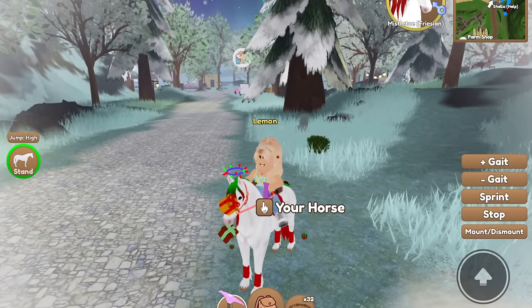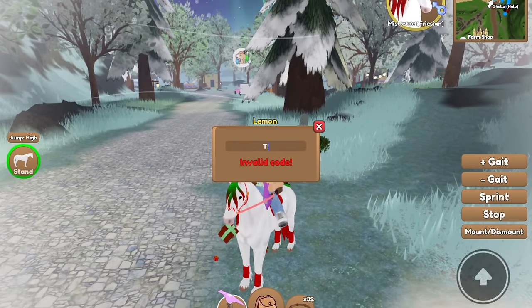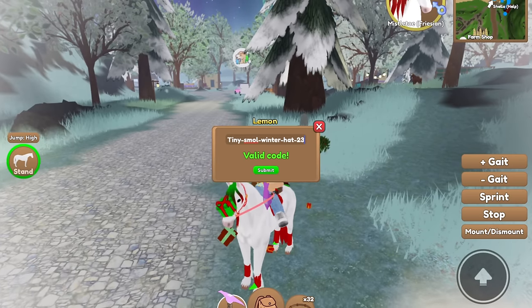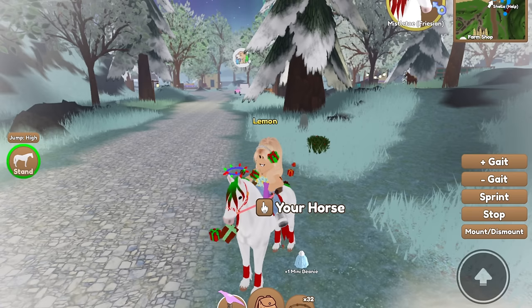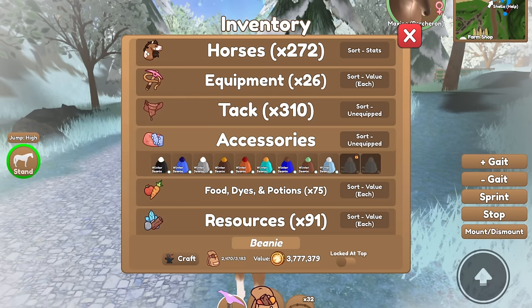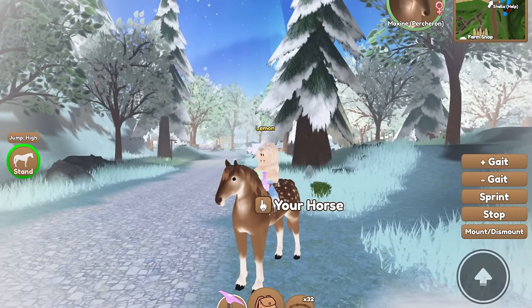There are more codes, which is crazy — we got a lot of codes this event. The next one is tiny-small-winter-hat-23. And as you can see, it is a valid code. Go ahead and click submit, and you get a mini beanie, which is so cute. I'm going to go ahead and equip my other horse, and as you can see, you get this cute little mini beanie, and it is so miniature, which is just adorable.